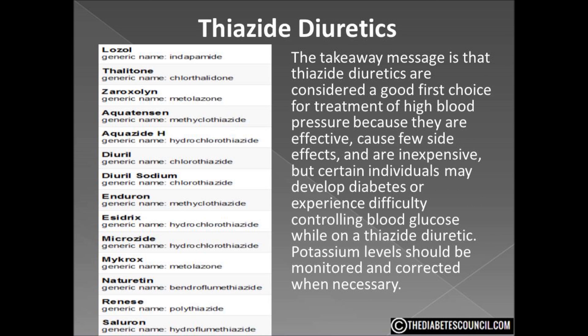The takeaway message: thiazide diuretics are considered a good first choice for treatment of high blood pressure because they are effective, cause few side effects, and are inexpensive. But certain individuals may develop diabetes or experience difficulty controlling blood glucose while on a thiazide diuretic. Potassium levels should also be monitored and corrected when necessary. If you are on a high blood pressure medicine, talk to your health care provider about how it may affect your blood glucose.